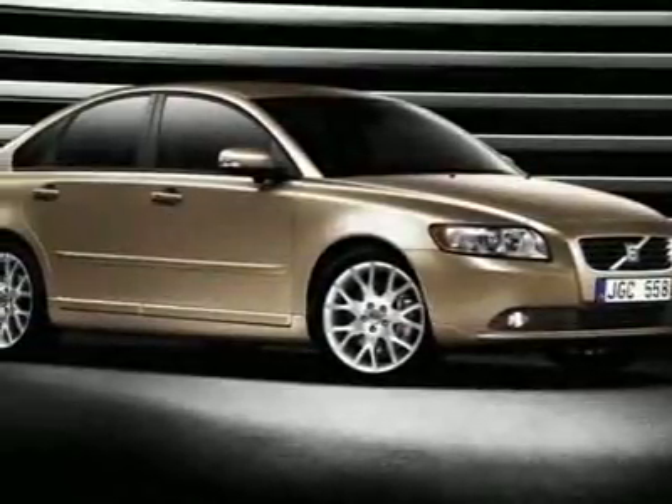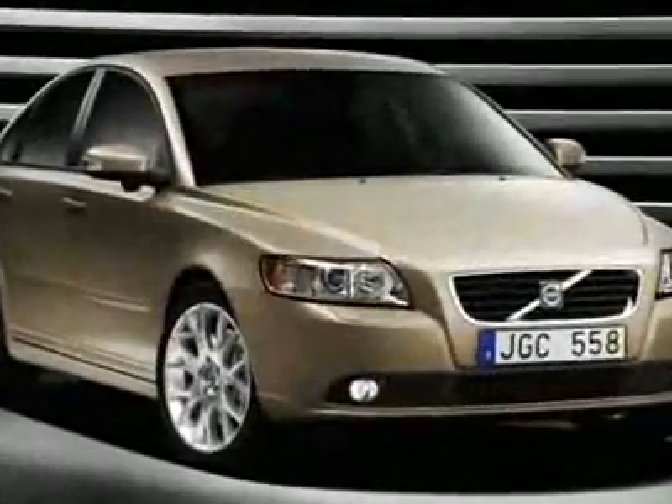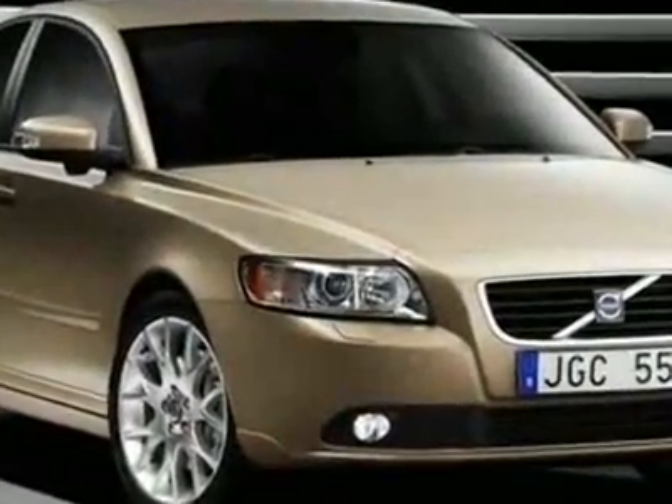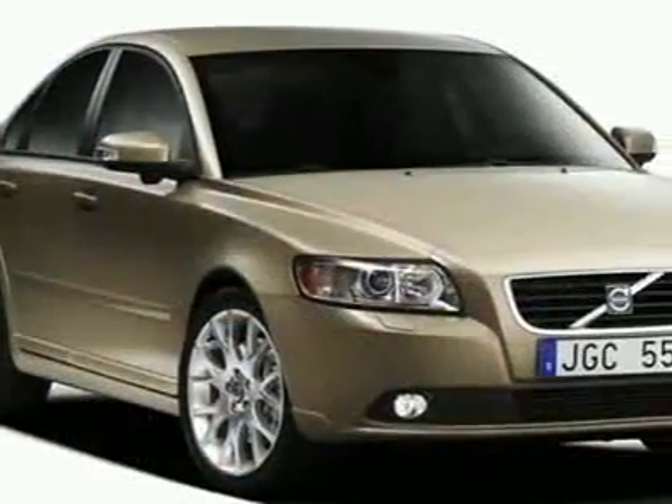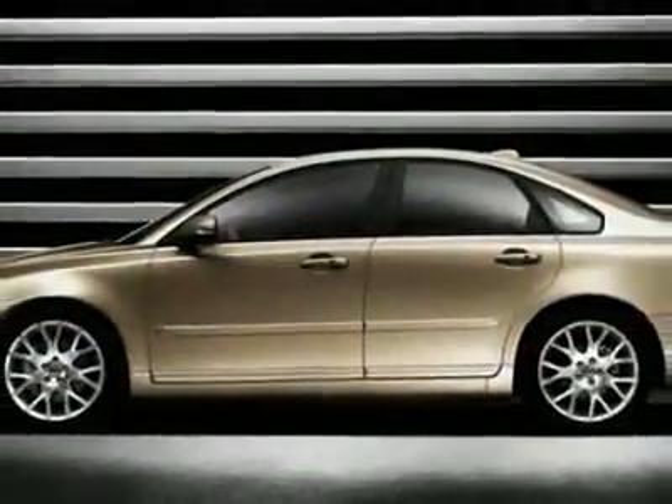Take a look at this new 2010 Volvo S40 2.4i. For your protection, this vehicle has a full factory warranty. This vehicle gets 20 miles per gallon in the city and 29 on the highway. This S40 boasts a 2.4 liter engine.